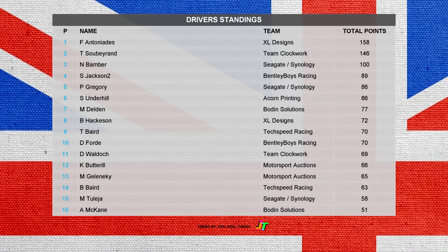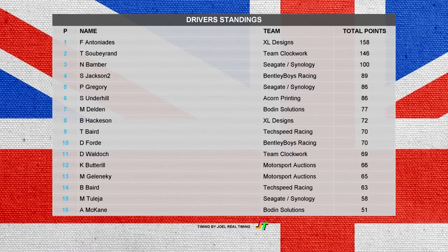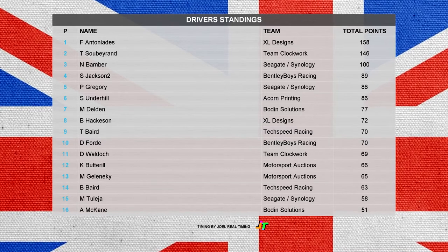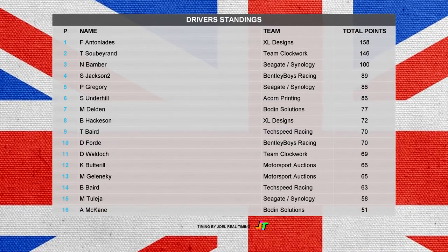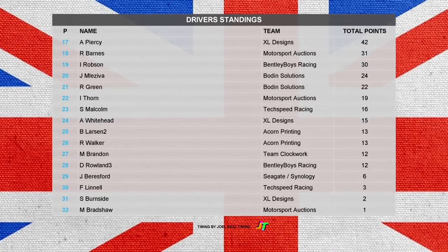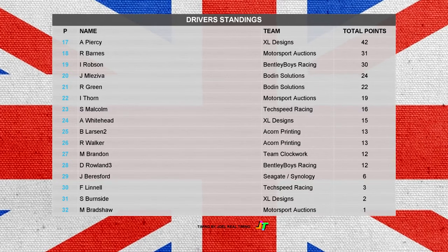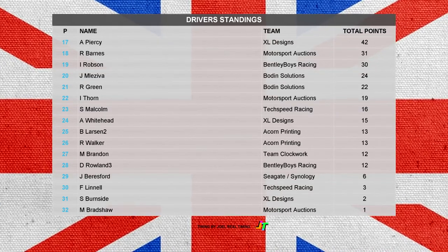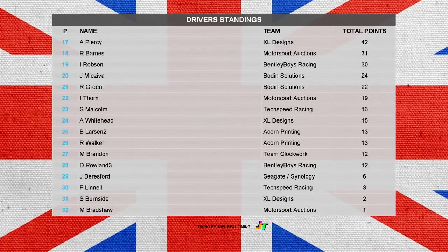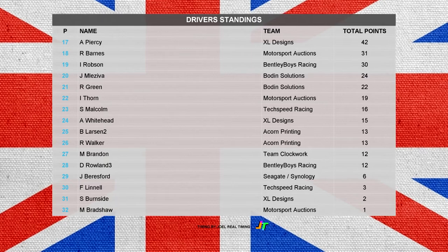In the overall drivers' standings it's tight at the top with only 12 points in it. Neil Bamber sits 3rd ahead of Simon Jackson and Phil Gregory. Underhill is up 1 into 6th, Van Deldun also up 1, Ben Hackerson in 8th. Tony Baird is a big mover — up 5 places into 9th. Darren Ford stays 10th, David Waldock drops to 11th. Chris Butterall followed by Martin Gwenecki and Barry Bird. Matt Talaya in 15th, Alan McCain 16th. Bottom half: Alan Pearcey 17th, Russell Barnes 18th, Ian Robson 19th. The Bowden Solutions pair of Millersvert and Green follow. Ian Thorne 22nd, Scott Malcolm 23rd, Andrew Whitehead 24th for XL Designs. Brian Larson in 25th, followed by Ryan Walker 26th, Martin Brandon 27th, David Rowland 28th, JB 29th, Frances Winnell and Sean Burnside after that, Gary Bradshaw last of the Motorsport Auctions outfit in 32nd. Honey Smith records his first points with Bosworth but it's not enough to get him onto the leaderboard yet.